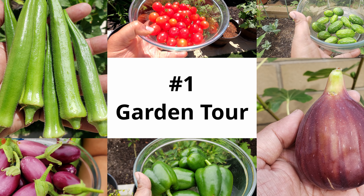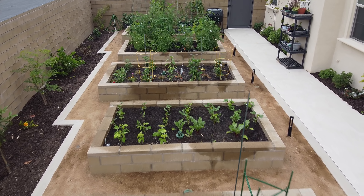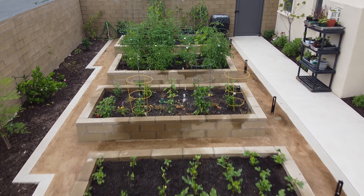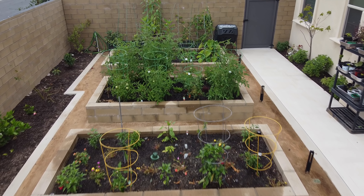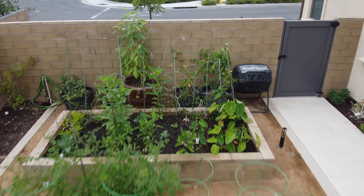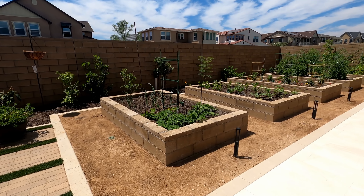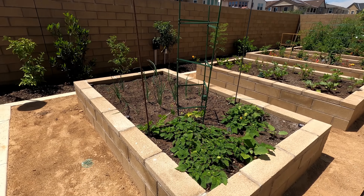Let's begin with the garden tour, starting with the raised beds. As you can see, the raised beds have now established quite well and the plants have grown quite well at this stage. I'm going to do a walking tour this time — let me know how you find it.